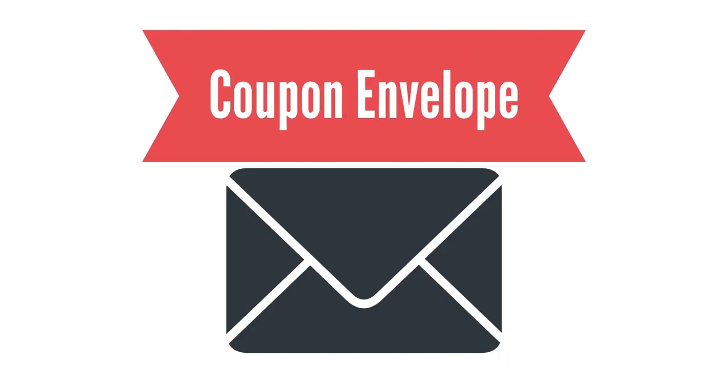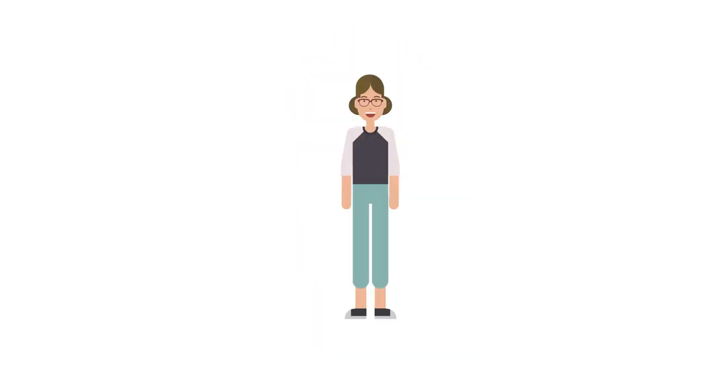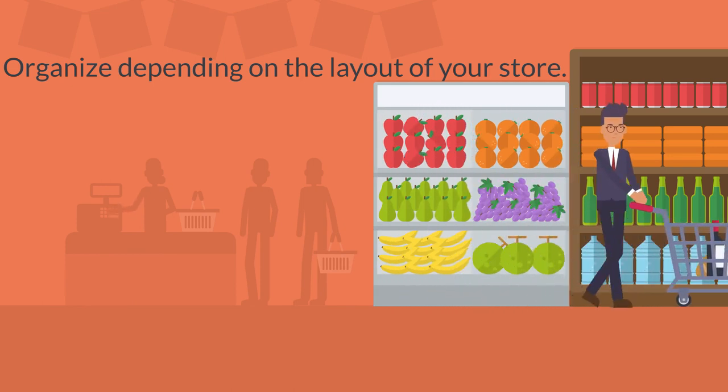You can organize with a coupon envelope, a binder, or find something your own style. I'm a family of six, so I have my coupon binder with me always so I don't miss a deal. It is helpful to organize depending on the layout of your store and by product.